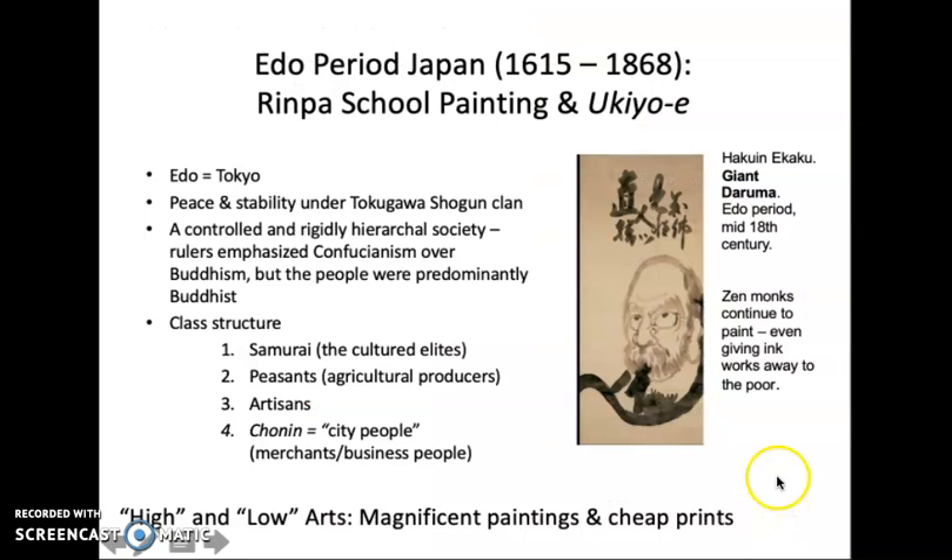The Edo period is named after the capital — today we know it as Tokyo — of the Tokugawa Shogun clan, which re-established a period of long-term peace and stability after the struggles among various samurai clans for control. They maintained tremendous stability in society, but did so through a very controlled, hierarchical social system.